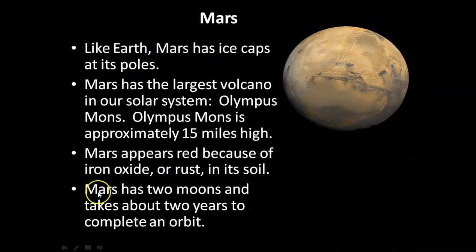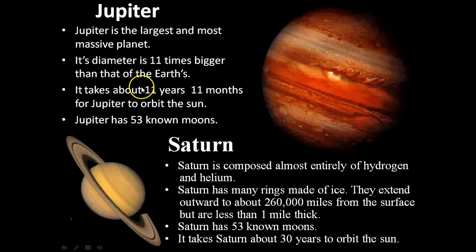Like Earth, Mars has ice caps at the poles. Mars has two moons and takes about two years to complete an orbit. Mars appears red because of iron oxide, or rust, on its soil. Mars has the largest volcano, Olympus Mons, which is 15 miles high.